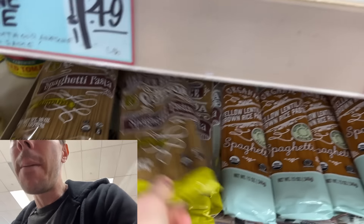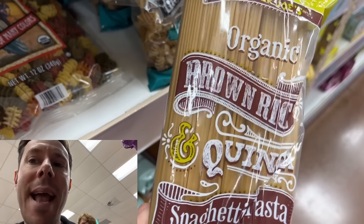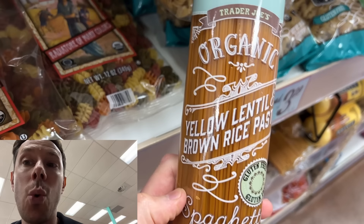The texture of this pasta is so lovely and al dente. I've compared it in the past to something like the brown rice and quinoa version, and the texture is just not there with that one. If you want to try a fantastic gluten-free, nutrient-dense pasta, this is the one you want.